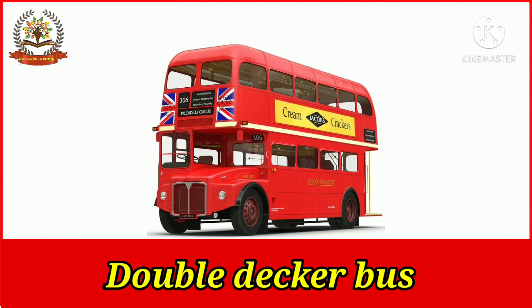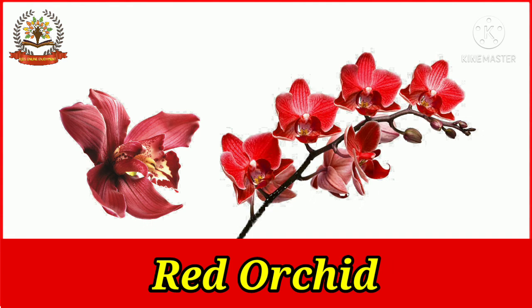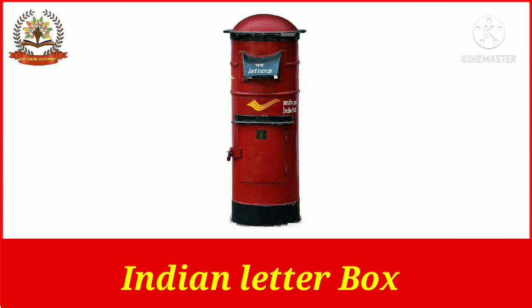The majority of buses in London are double-deckers, which are red in color. Red orchid is a beautiful red color flower. The Indian letter box is identified as a typical red color box placed across the city.